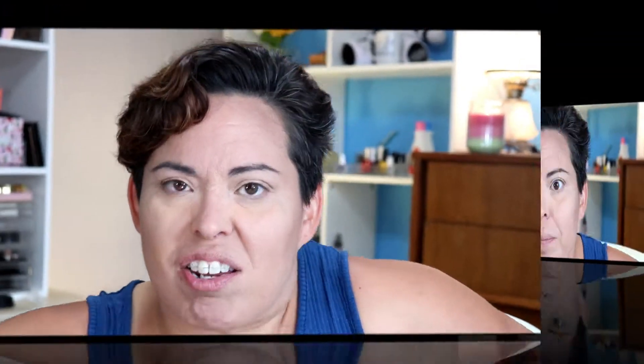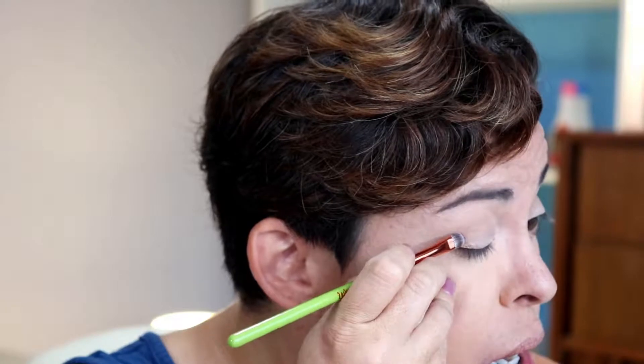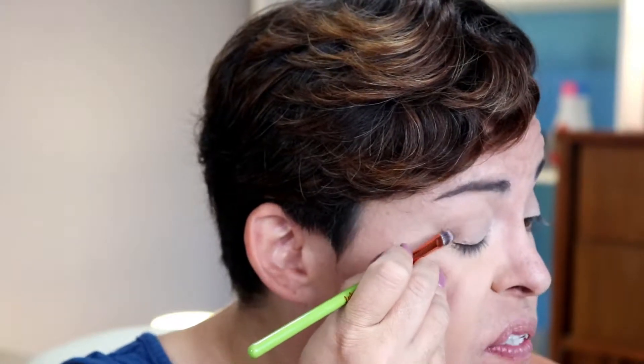Because I thought I was filming already and I wasn't, I went in with the color Hide and Seek in my crease using the Alomar blending crease brush. Next I'm going in with iSpy on the outer third with a flat shader brush from Alomar Cosmetics.